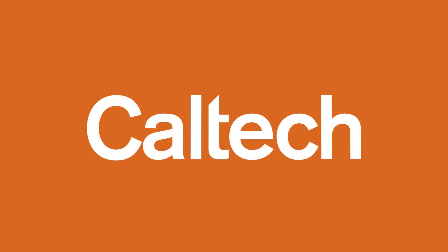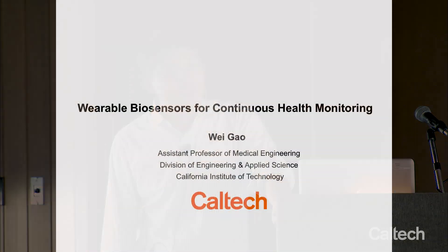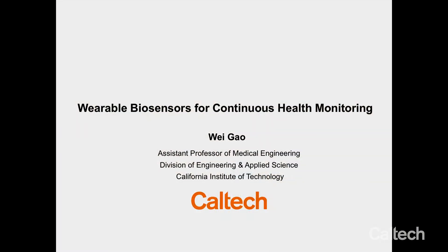Presented by Caltech. Hi, everyone. This is Wei Gao. I'm Assistant Professor of Medical Engineering. Today I will mainly talk about our research on making hardware — basically the device that can collect data — wearable biosensors for continuous health monitoring.